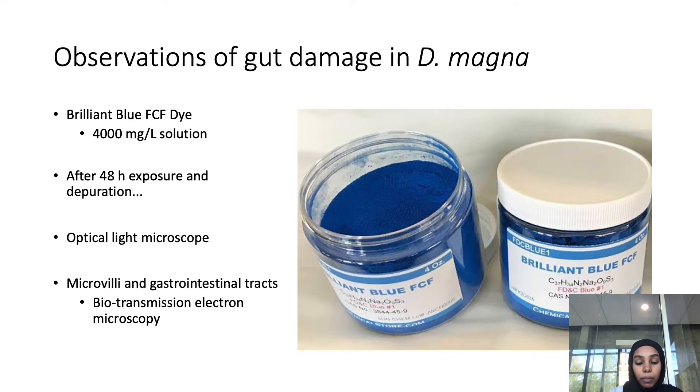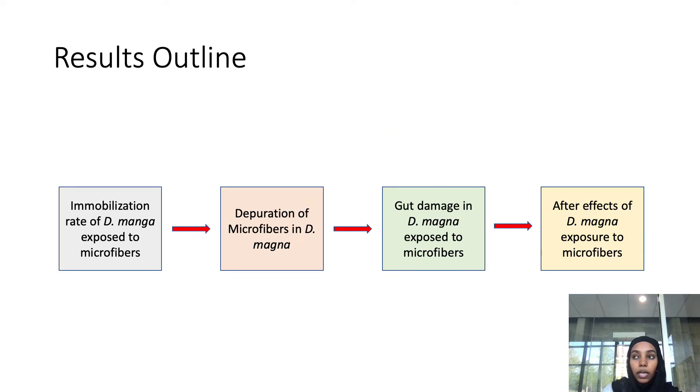To observe gut damage in the Daphnia magna, they obtained Brilliant Blue FCF dye and created a 4,000 mg/L solution. After the 48-hour exposure and depuration process, they placed the Daphnia magna in a 12-well plate solution with the Brilliant Blue FCF dye, incubated them for 15 minutes, rinsed them with distilled water, and fixed them with 4% formaldehyde. They observed the gut using an optical light microscope and also examined microvilli and the gastrointestinal tracts using bio-transmission electron microscopy.